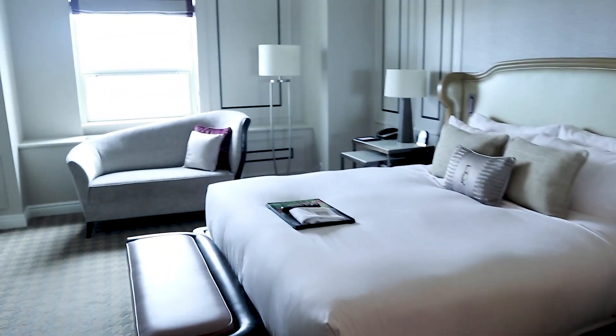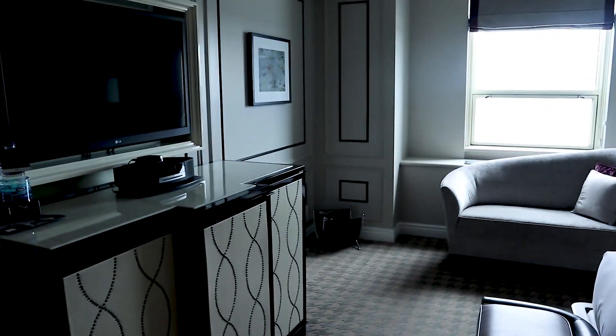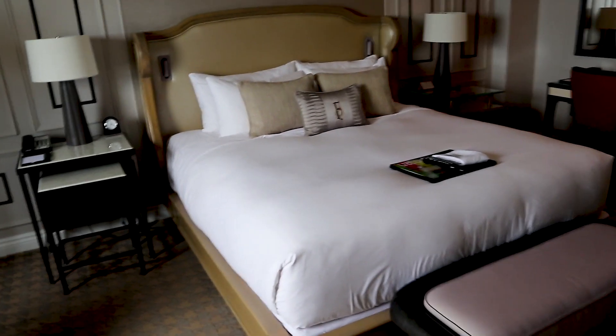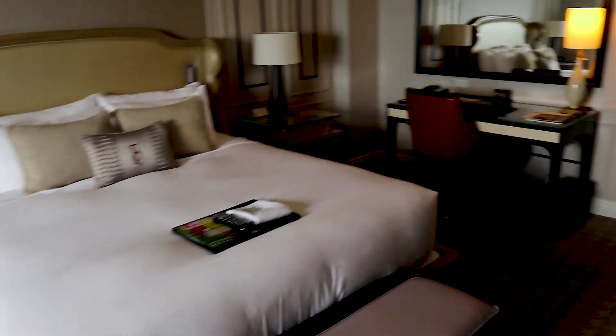Here we are in the gold section of the hotel, which is reserved for gold members. We have access to the lounge we just saw, and this is one of the small gold rooms.